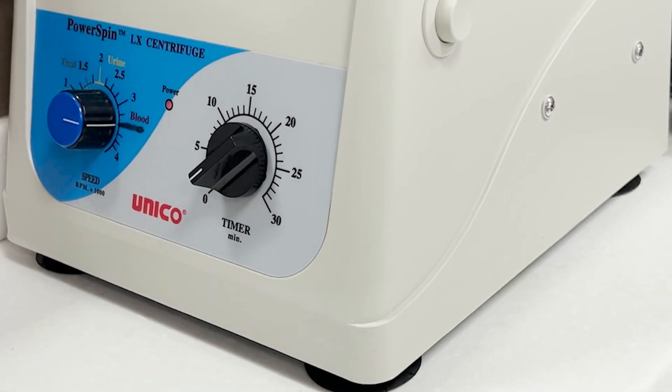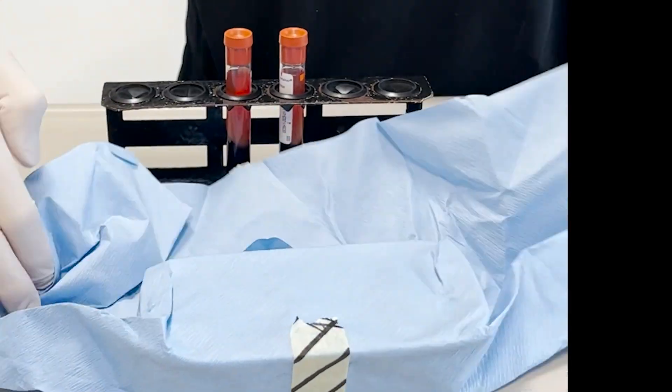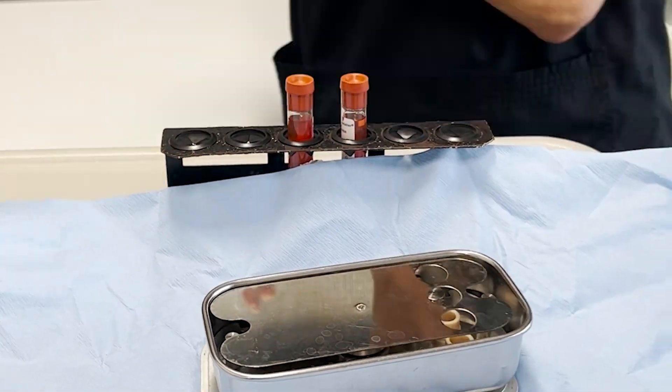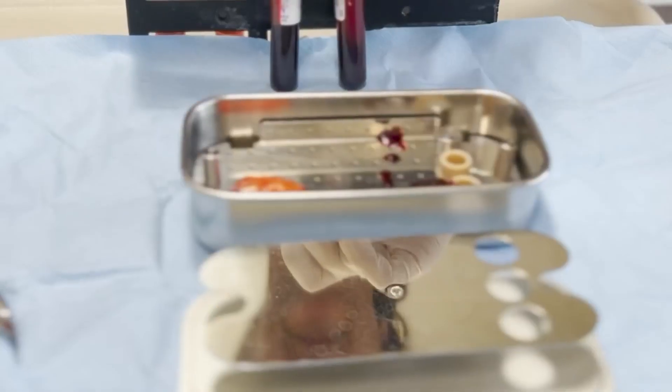Blood is collected in a tube and then placed in a centrifuge for 10 minutes. During this process, separation occurs, releasing the growth factors into the fibrin matrix. This fibrin matrix — the yellow part — is then used as a wound dressing.